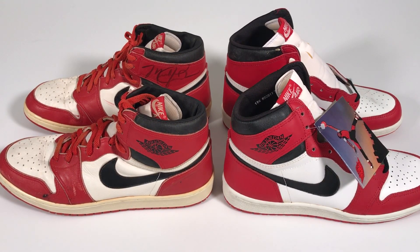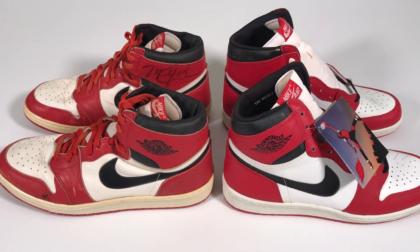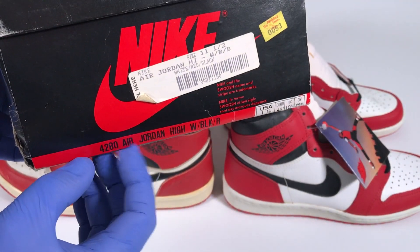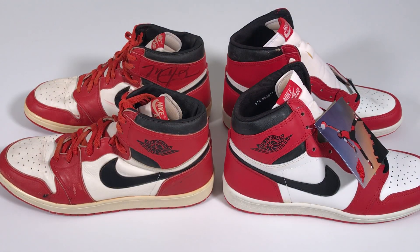Have a look at them side-by-side, and you can see that the P.E.s are actually a mid-top, whereas the Air Jordan highs are high tops. When we look back at the box, you'll notice that originally the shoe was called the Air Jordan High in white, black, and red — there's no number like Air Jordan 1. Back in the day, OG Air Jordans were just called Air Jordans or Air Jordan Highs, not Air Jordan 1, 2, 3, 4. The numbering of Jordans didn't happen until the retro era.